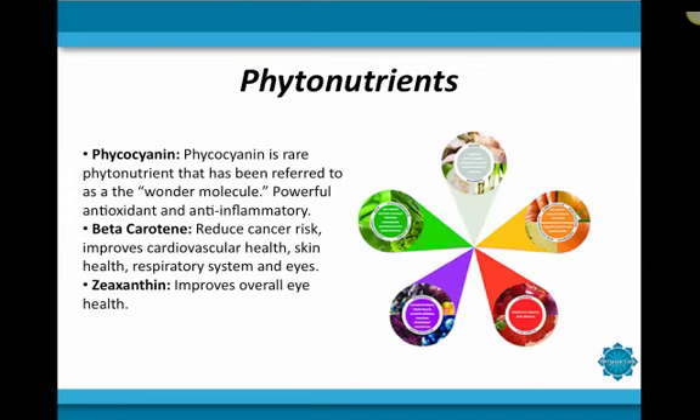One of the most prevalent sets of other nutrients found in spirulina are phytonutrients. These are naturally occurring chemicals that are found in plants and aid the plant in living and fighting off various threats. Unlike vitamins and minerals, phytonutrients are not essential to your health, but when consumed, they can have very powerful nourishment and healing properties that bring health and vitality to your body.